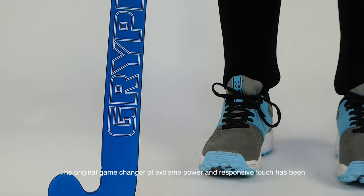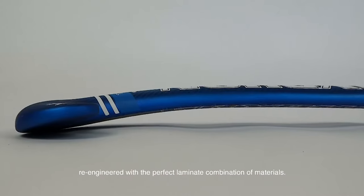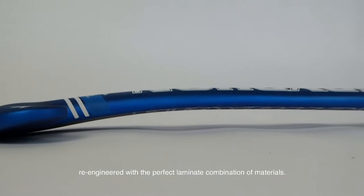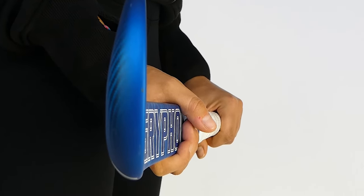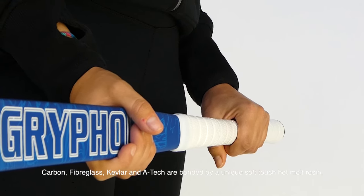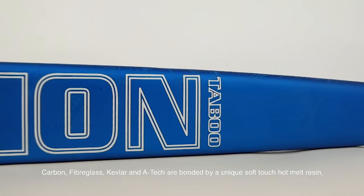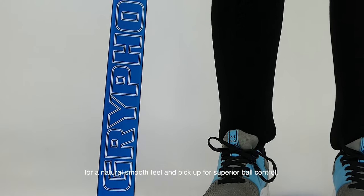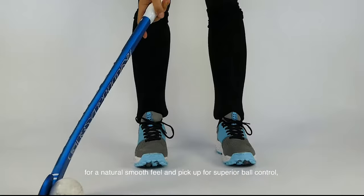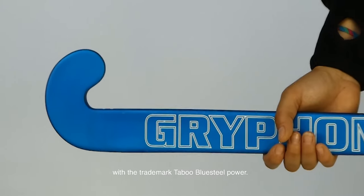The original game changer of extreme power and responsive touch has been re-engineered with the perfect laminate combination of materials. Carbon, fiberglass, Kevlar and Atec are bonded by a unique soft-touch hot melt resin for a natural smooth feel and pick up for superior ball control with the trademark Taboo Blue Steel Power.